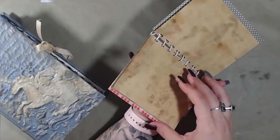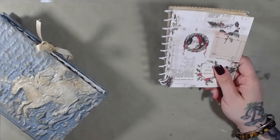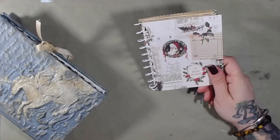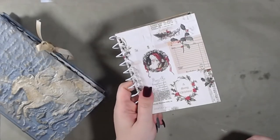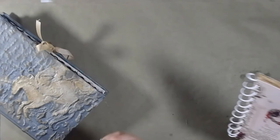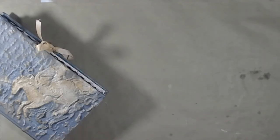They have coffee dyed paper in them, so each one is going to be different — even if you do the exact same batch you're not going to get the same results. These are on my shop right now; I literally just posted them. There are 12 of them currently at this moment of recording.